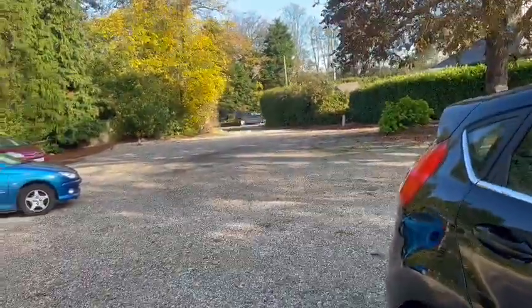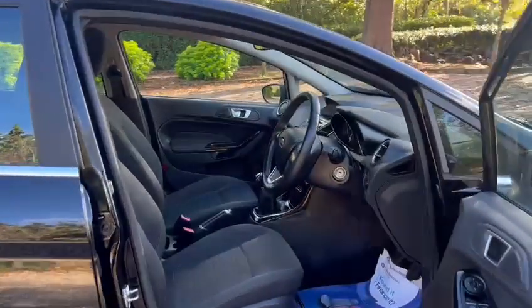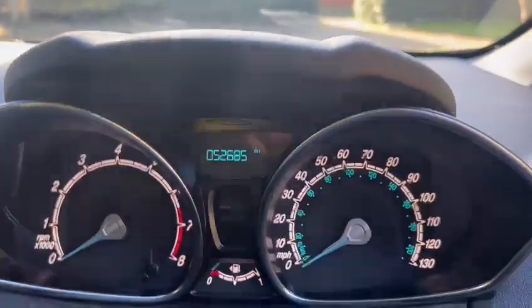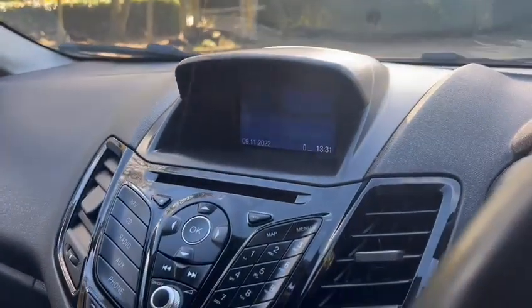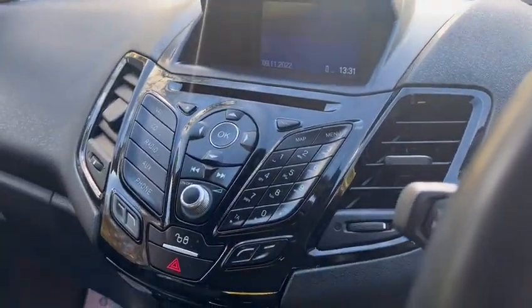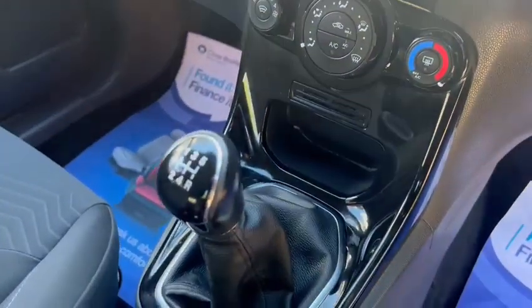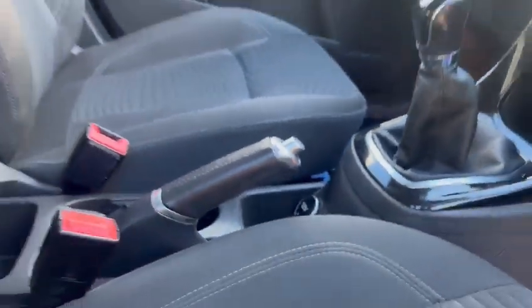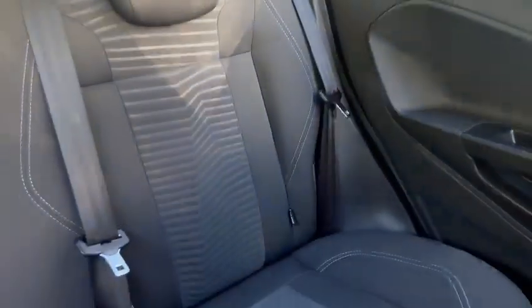Taking the inside of the car now, we have electric windows, electric mirrors, height adjustable seats, and the leather stitch steering wheel. The exact mileage is 52,685. We have satellite navigation, Bluetooth hands-free, ice-cold air conditioning, a five-speed manual gearbox, a USB port, a 12 volt socket, and Isofix in the back.